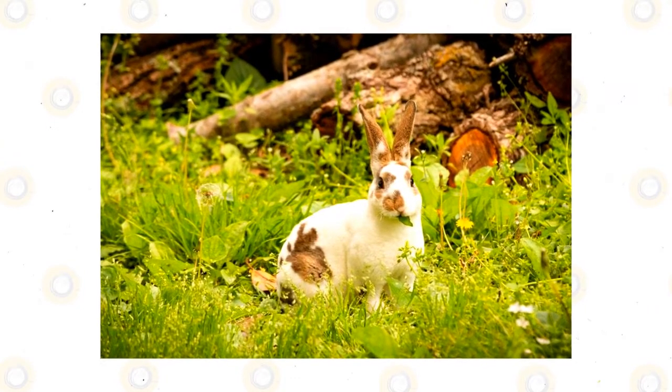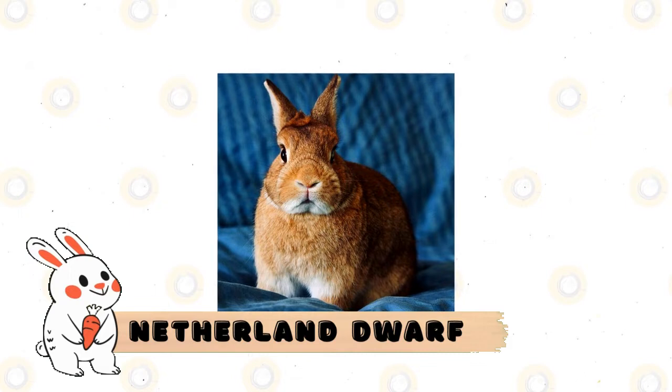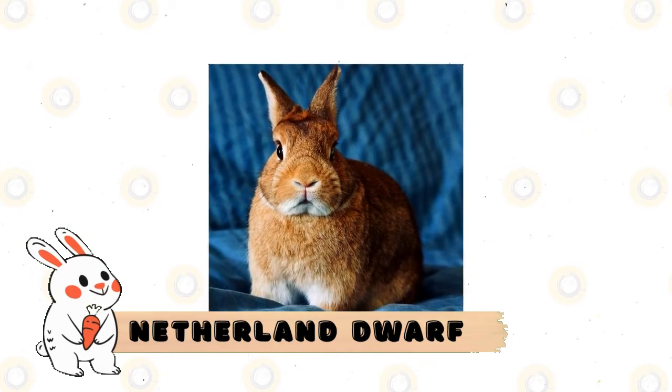Tri-colored Mini Rexes are available in combinations of white with the following colors: black and golden orange, lilac and golden fawn, chocolate and golden orange, or blue and golden fawn.